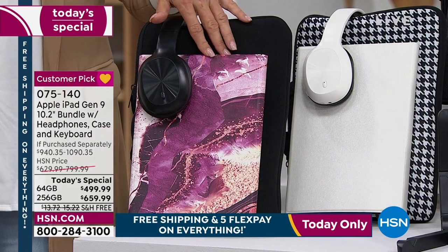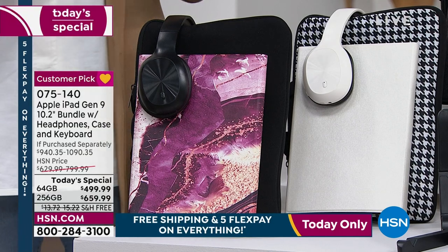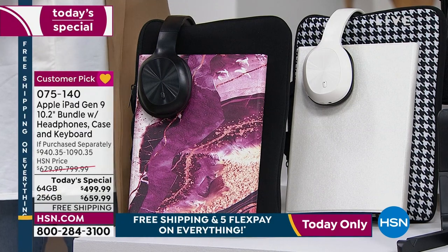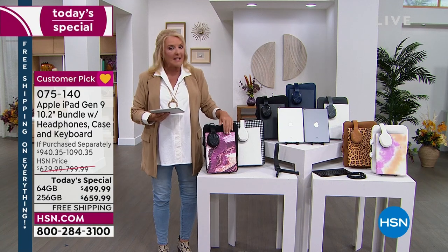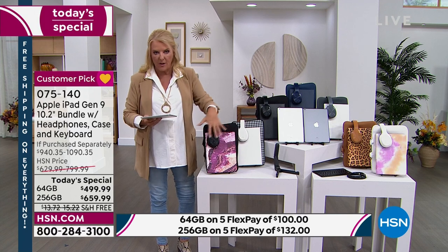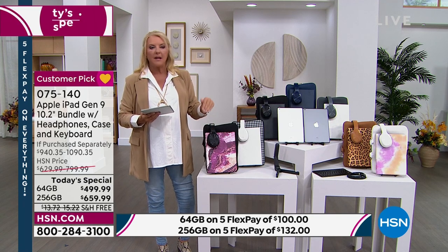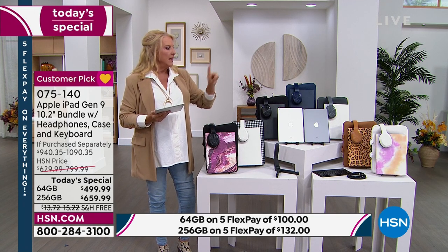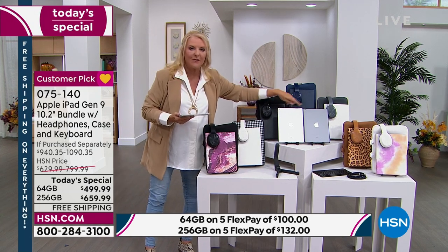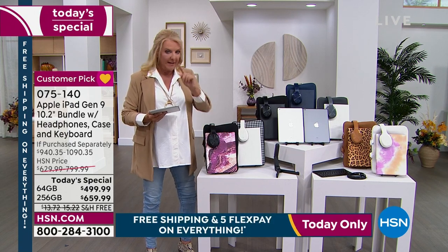Quick update on the winery: whether it's the 256 or the 64 gig, the winery is almost gone. I have under 30 in every option — space gray and silver. You will not see this later today. If this is your favorite, go ahead and pick the amount of gigabytes you want, pick the winery, then pick the iPad color: silver or space gray.